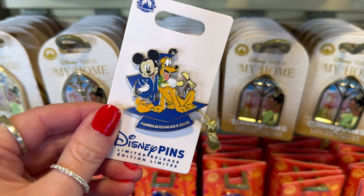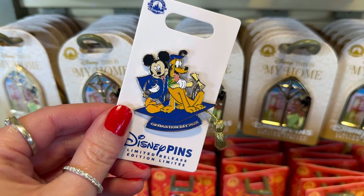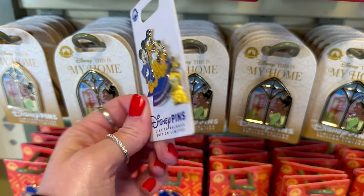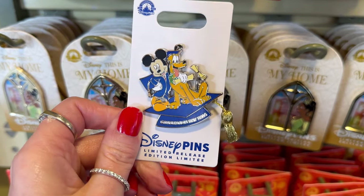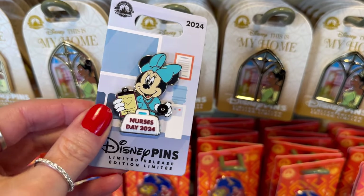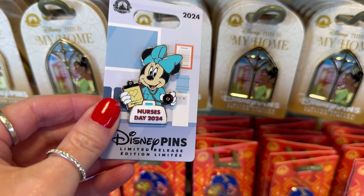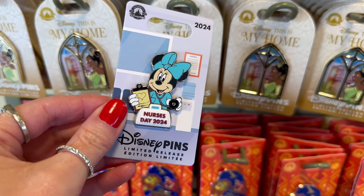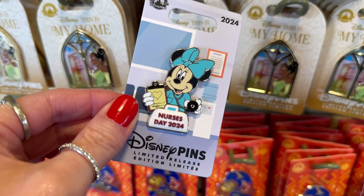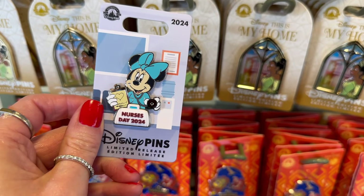Happy graduation to all the graduates this year! I love this with Mickey and his pup Pluto — they both got their diploma and little tassel. It's in the shape of a hat, really cute, and it's $17.99. Happy Nurses Day — thank you for all that you do, nurses, we appreciate you. I love Minnie with her big bow, scrubs, and stethoscope. I wonder what doctor's orders she has on her clipboard — it has a heart, so it's probably something for Mickey. This one is a really nice pin, limited edition, $18.